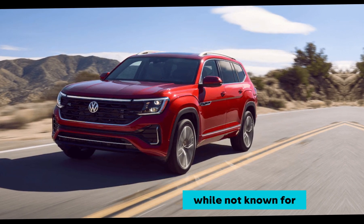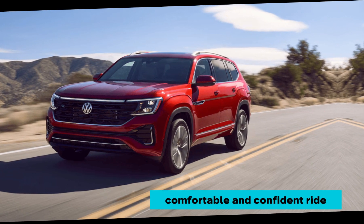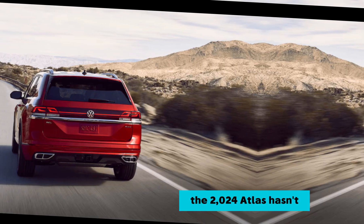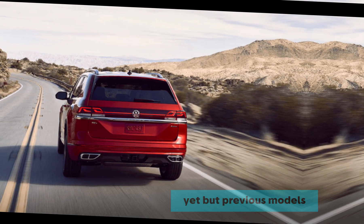While not known for sporty handling, the Atlas delivers a comfortable and confident ride.